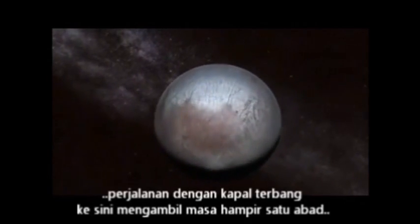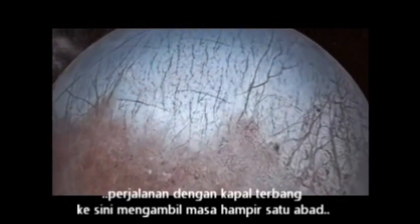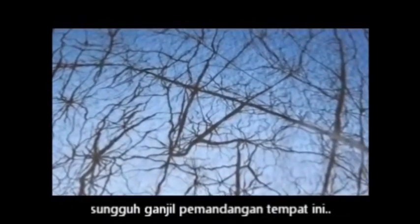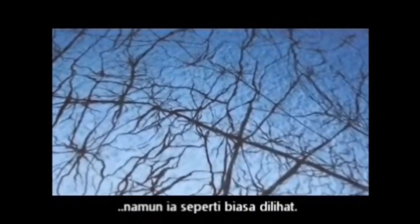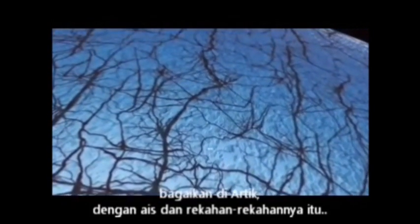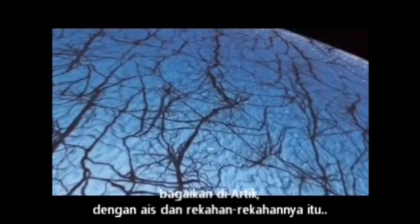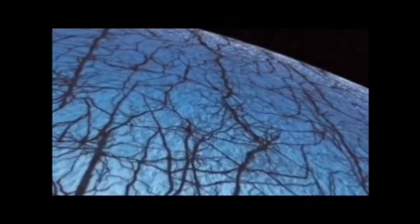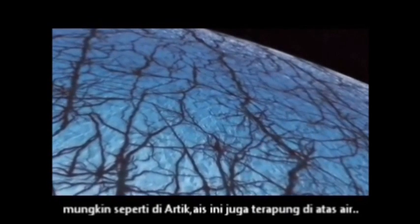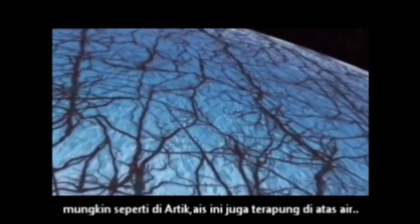What a weird-looking place — and yet, strangely familiar. A bit like the Arctic, with all that ice, with all those ridges and cracks. It's Jupiter's moon Europa. And maybe, like the Arctic, this ice is floating on water — liquid water.